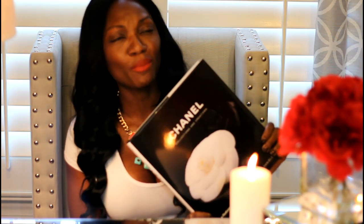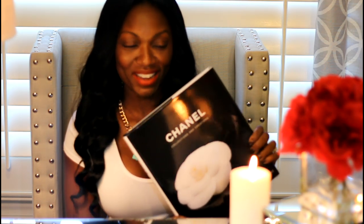Keeping in line with the Chanel theme, I decided, while perusing Amazon one night, to go ahead and pick up the Chanel coffee table book. I love the photography and the colors — they're so vibrant in the book. It's a really, really beautiful book.